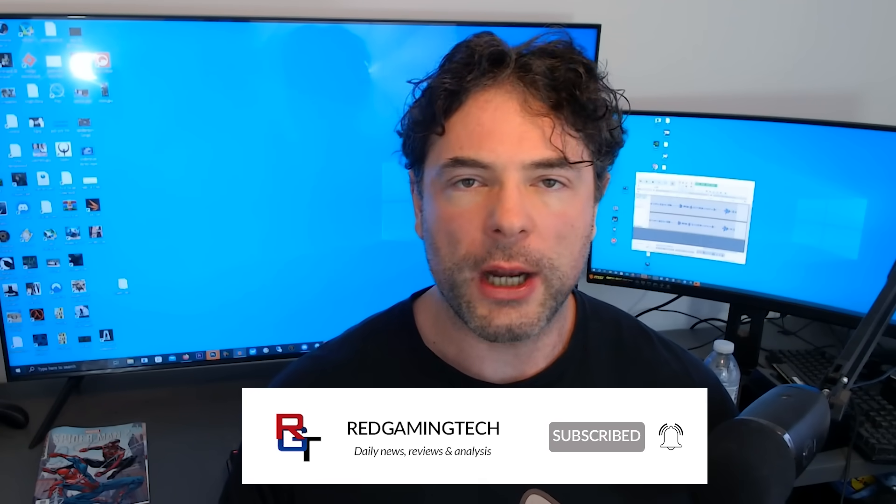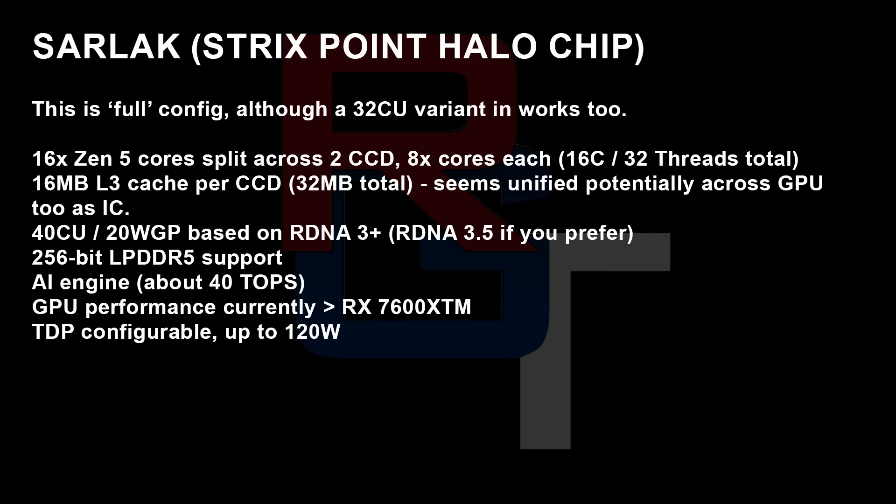Sarmac, which will be the high-end halo product in the Strix Point lineup, will feature the Zen 5 CPU cores but also a huge amount of GPU power as well. It will give us a glimpse into AMD's vision for the future, and offer enough GPU performance where low- to mid-range GPUs just won't be needed anymore.